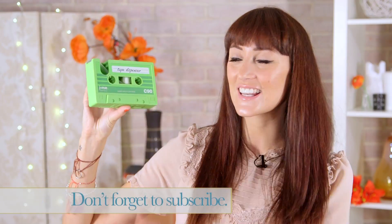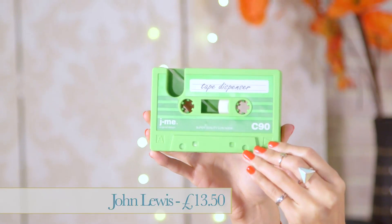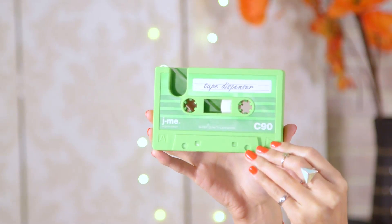The next item I've selected is this very cool and iconic tape dispenser — it's a sellotape dispenser that looks like a retro cassette. It's from John Lewis and it's £13.50. It's available in a selection of colours and it's also quite weighty, so you could also use it as a paperweight on your desk as well.